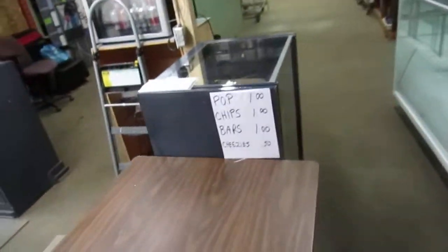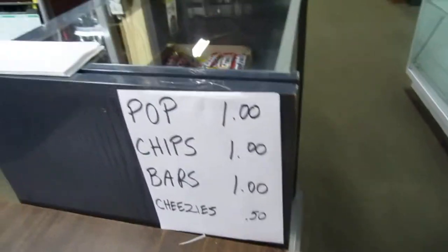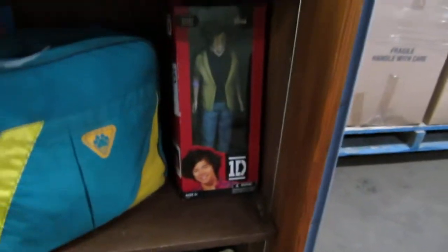We have our nice little snack area here. Check it out — these are our snacks. We're gonna have pizza this week too. New displays — cool stuff coming up. We also have bags and toys: Narnia, we've got Statue of Liberty, we got bags, One Direction dolls.